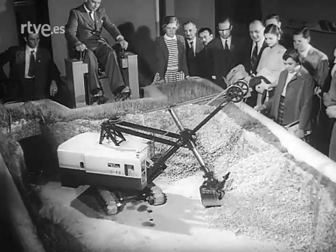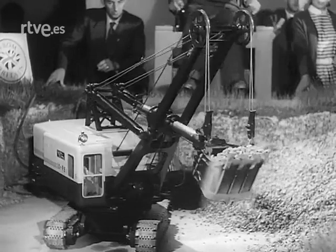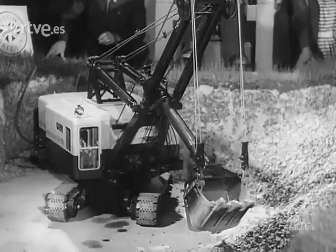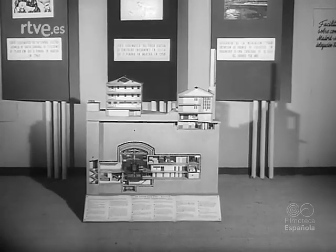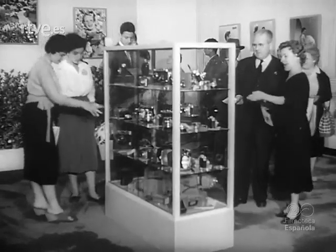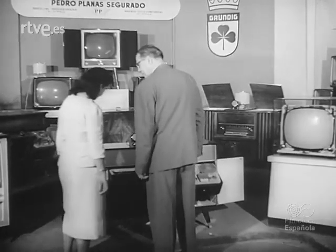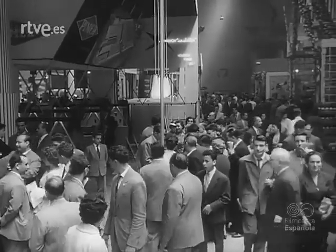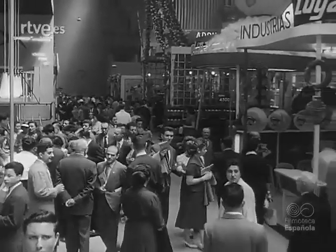Entramos en el pabellón de la Gran Bretaña para ver cómo funciona una excavadora construida a escala reducida. Tras la visita al pabellón de Suecia, con fotografías y maquetas industriales, llegamos al de Alemania. Esta nación cuenta en la feria con 718 casas expositoras. El certamen no solo es una demostración del amplísimo límite al que llegan el ingenio y la técnica, sino también un símbolo esperanzador de la deseada unidad entre los hombres y los pueblos, inspirada por el pacífico afán de la producción y el trabajo.